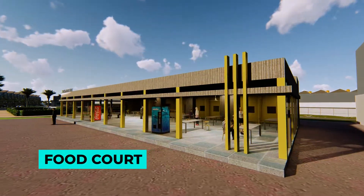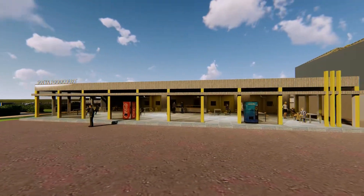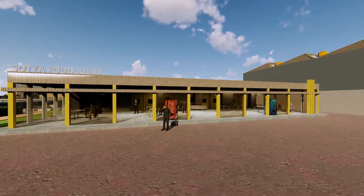Woodcourt, dengan luas bangunan total 232 m2, terdiri dari 8 kiosk, didesain untuk memfasilitasi Anda dalam berkuliner.